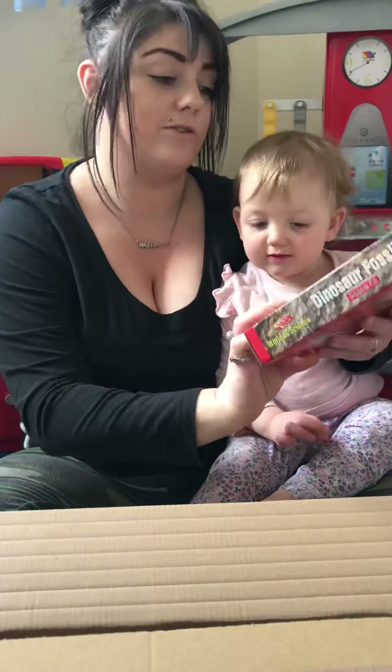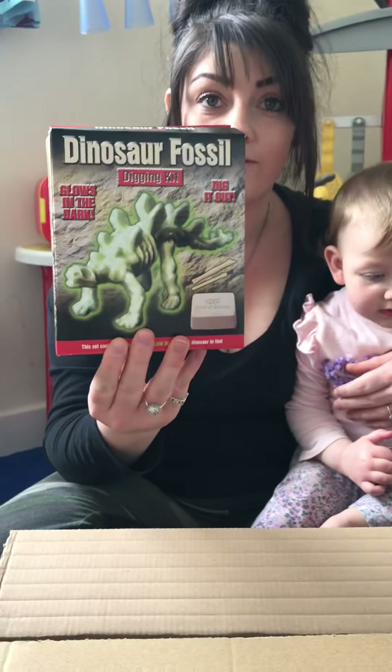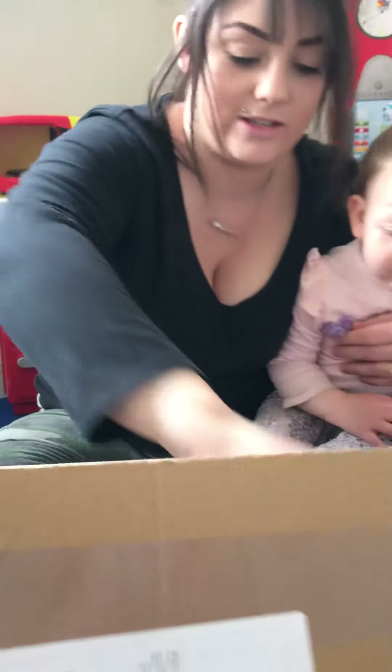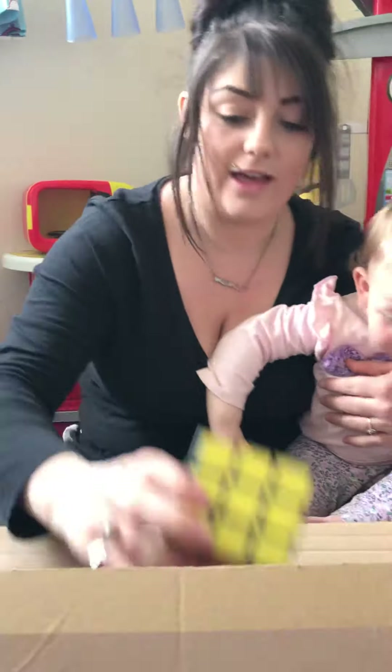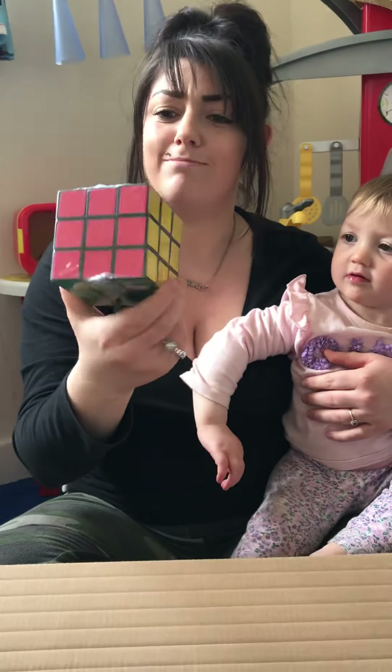Another dinosaur fossil digging kit — these ones glow in the dark. Some Power Rangers, Flora. They look nice. And a very big Rubik's Cube that is massive.